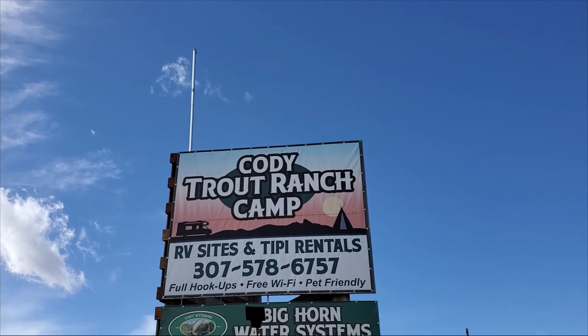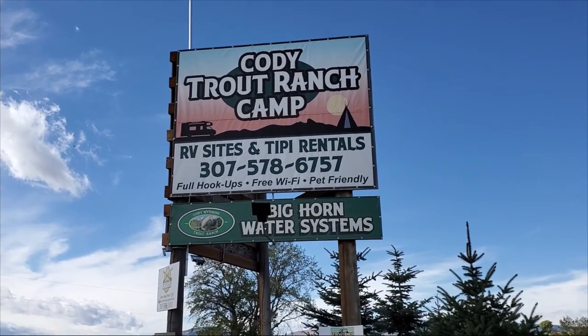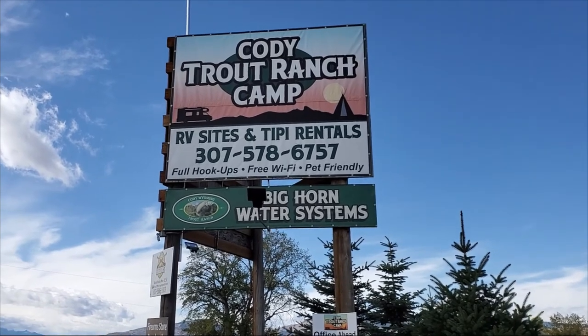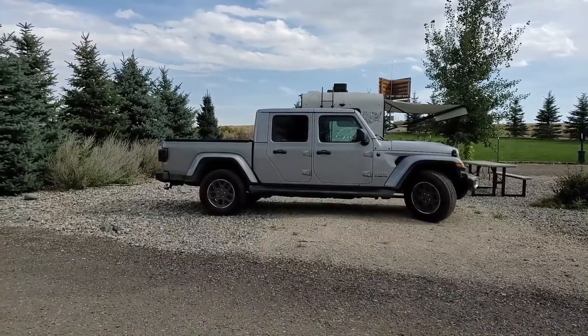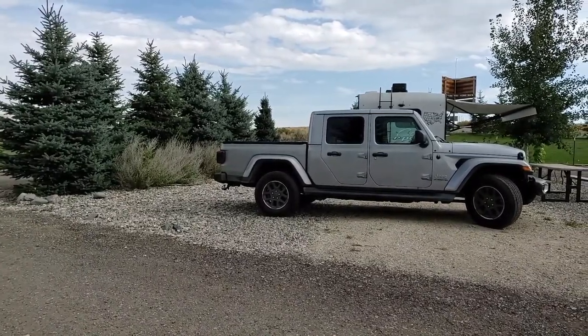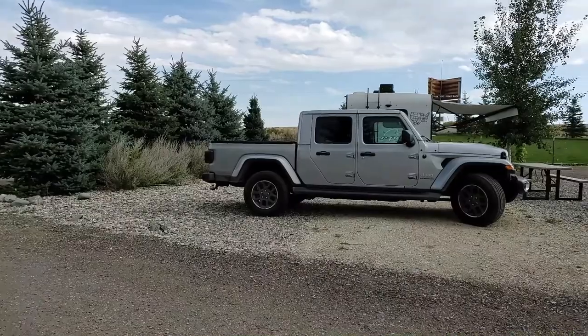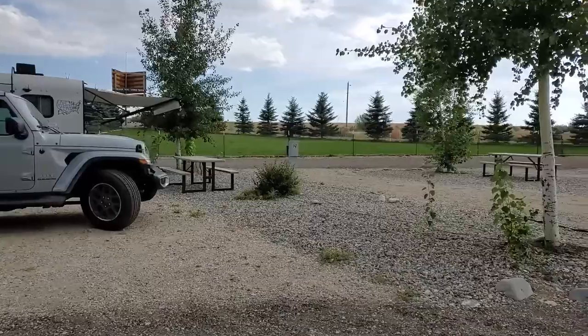Today we're at Cody Trout Ranch Camp in Cody, Wyoming. This is site one, and you can see we're on the end here. We've got some trees blocking our view, and we're the closest campsite to the exit. It is a pull-through site with full hookups.